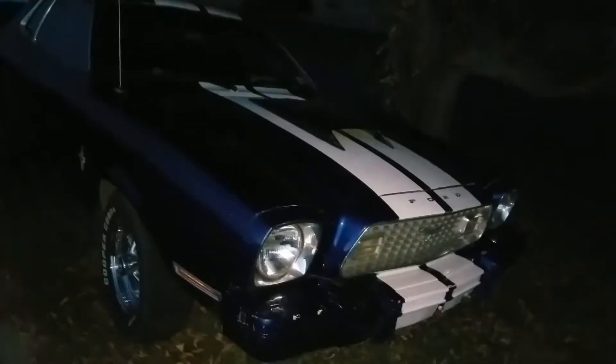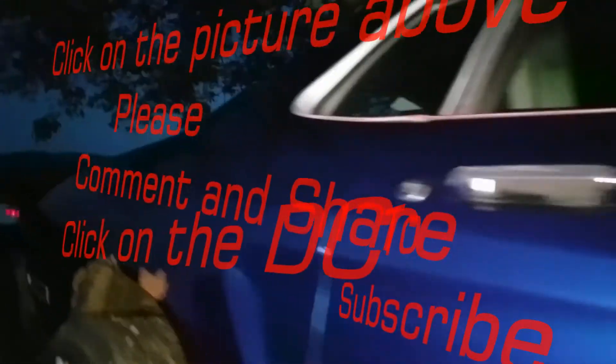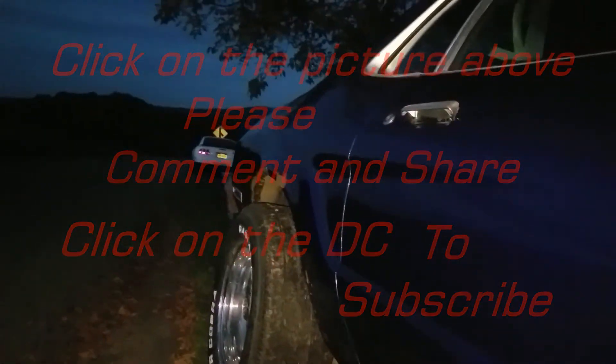Thanks for watching — don't forget to comment, subscribe, and share. If you're interested in a '74, here she is. As you can see, it came up from Alabama — the floor pan is in really good shape. This is technically a unibody construction. The only rust is outside in the fender wells — they're started a little bit but not bad.